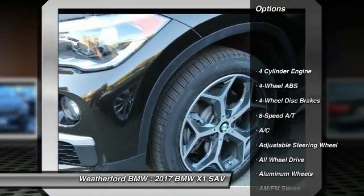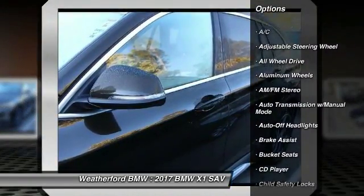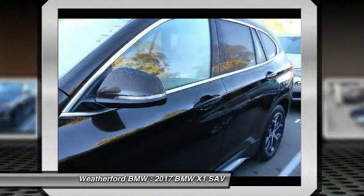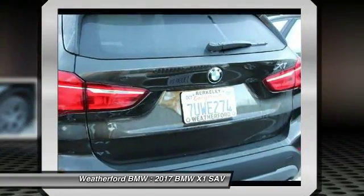All-wheel drive, keyless entry, power passenger seat, power liftgate, leather-wrapped steering wheel, driver airbag, power steering, driver lumbar, adjustable steering wheel, front floor mats.